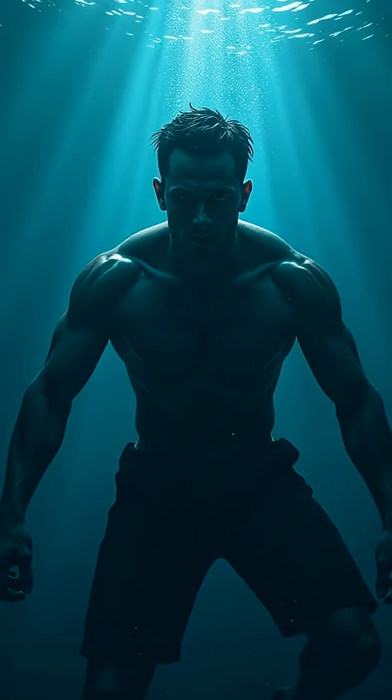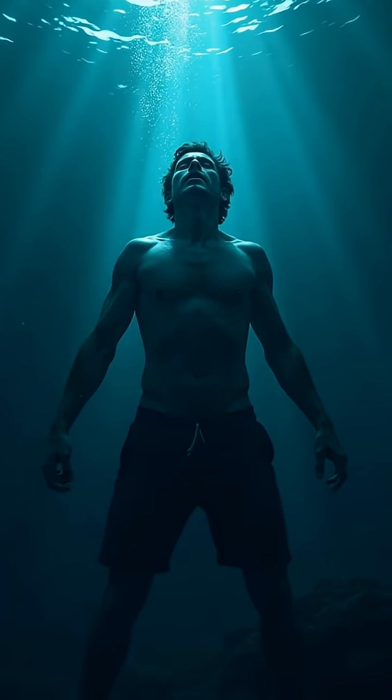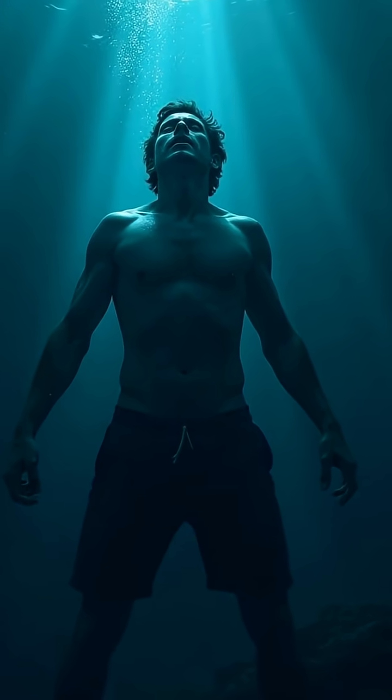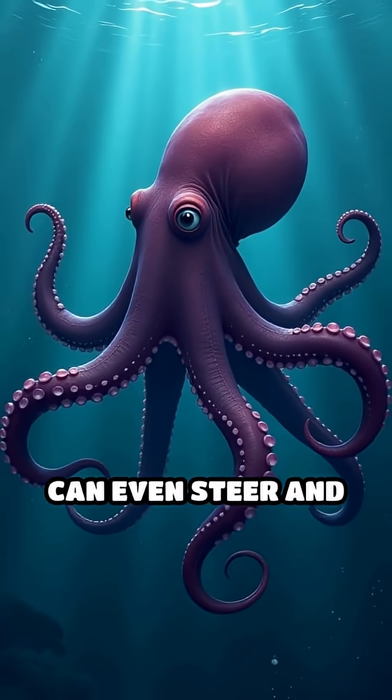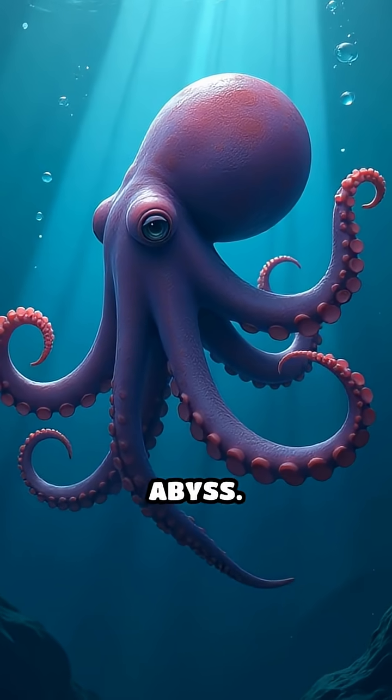Could you move as effortlessly as a Dumbo octopus without any limbs or light and survive miles underwater? Probably not. These creatures can even steer and hover with pinpoint precision, making them true acrobats of the abyss.